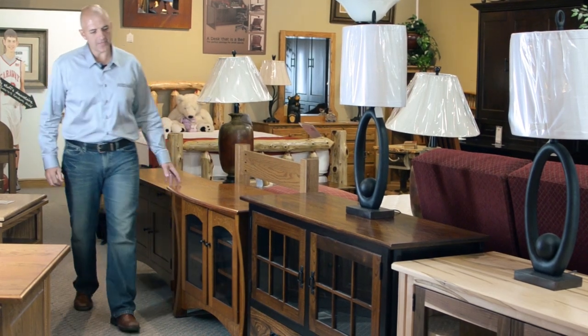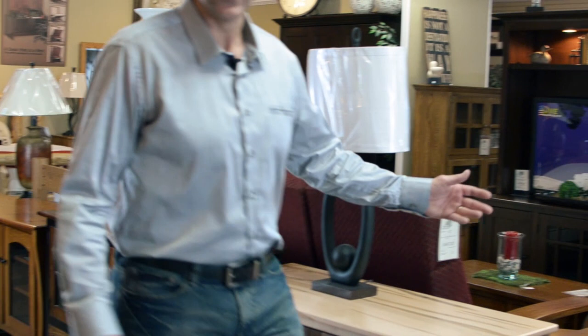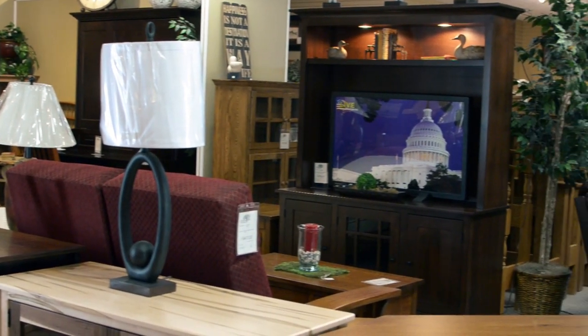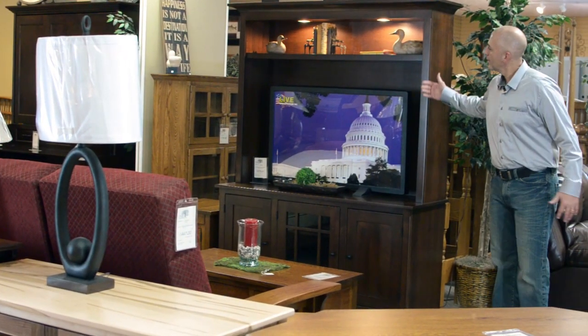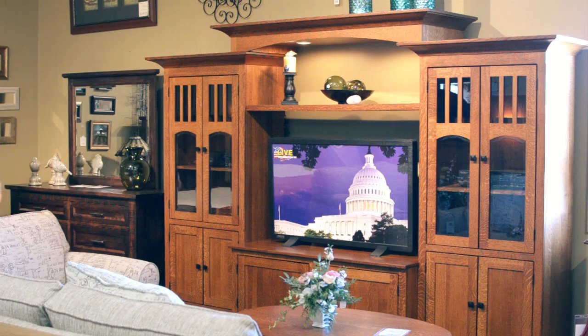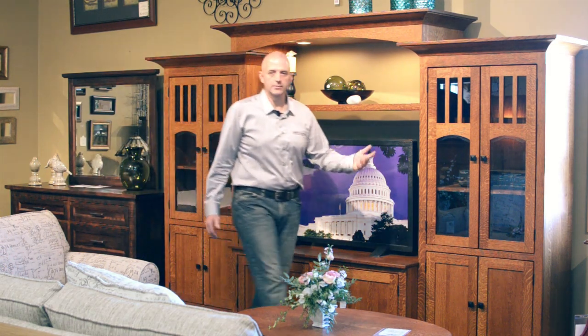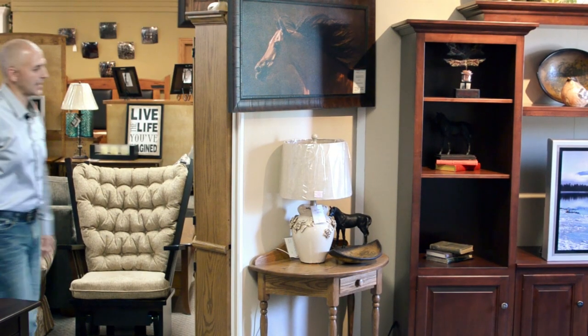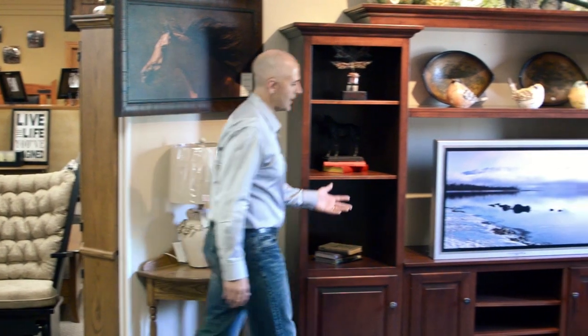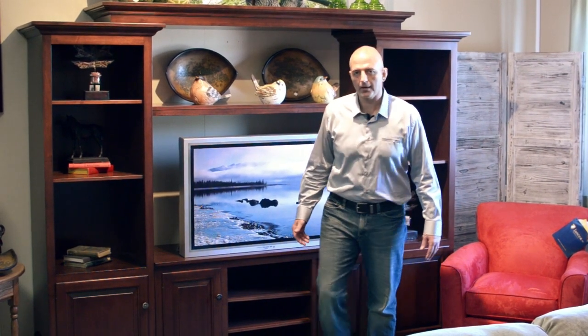We have all kinds of TV stands, as you see here, in various colors, sizes, and wood species. We have an entertainment center here which can be custom-built for any TV that you might have — complete wall units to fit any TV or wall size. Our showroom is laid out in room settings with great ideas for decorating your home. Please come see us. We'd love to see you here at our showroom in Sugar Creek, or check us out online at TroyerFurniture.com.